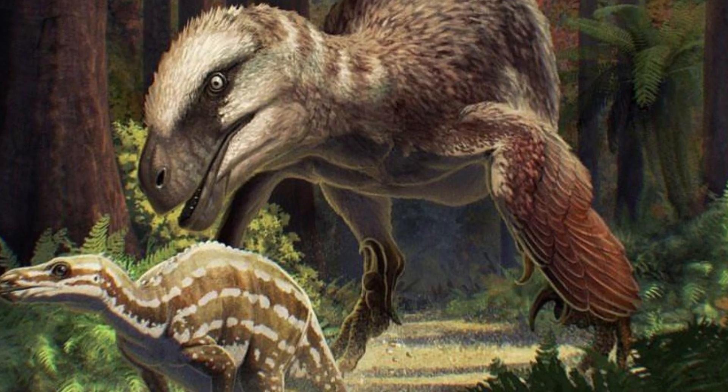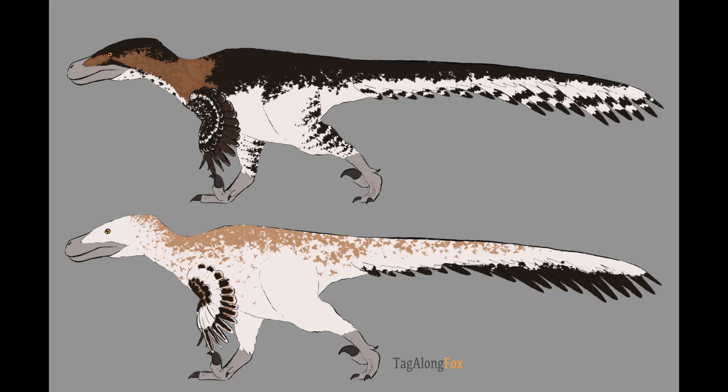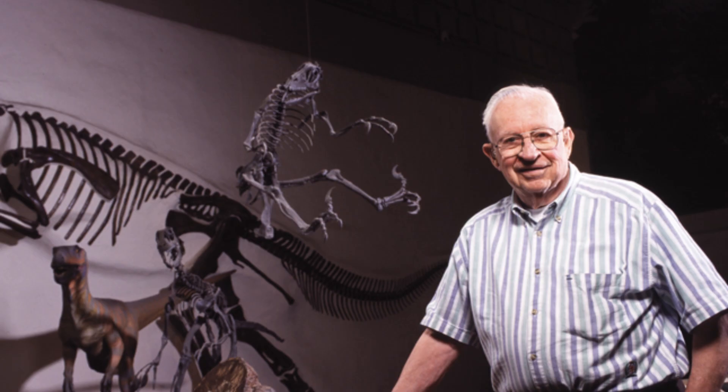Utahraptor was officially named Utahraptor ostrommaysorum in 1993 — a nod to both its place of discovery and John Ostrom, a pioneer in studying dromaeosaurs.